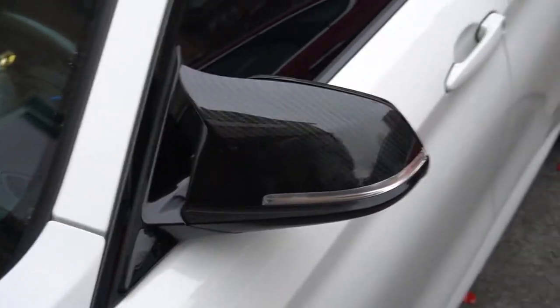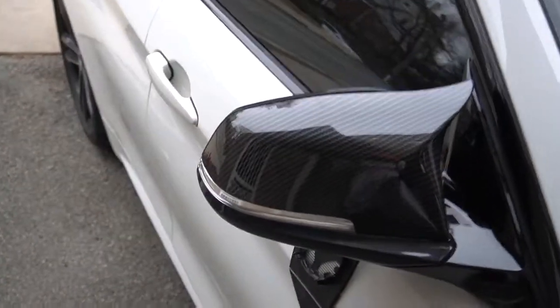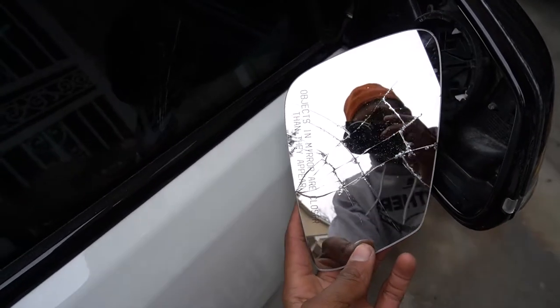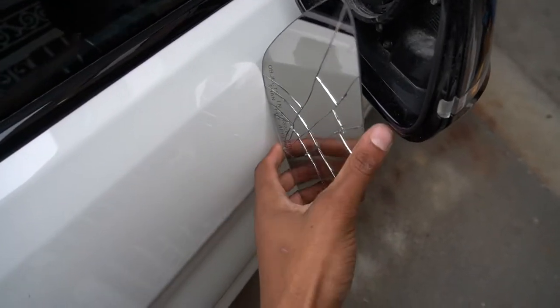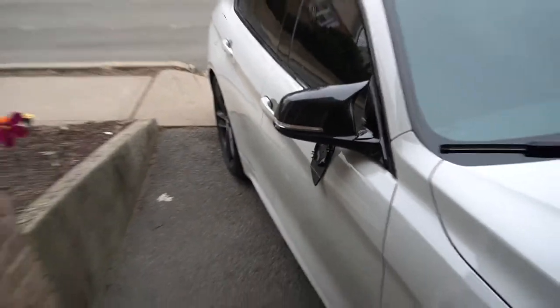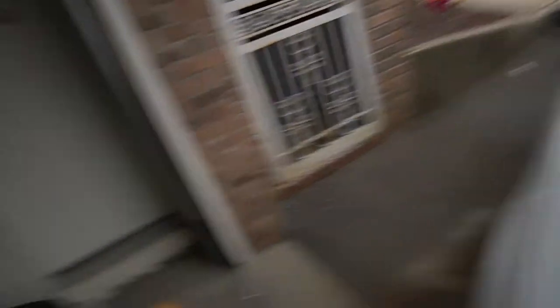All right guys, so I finished installing the mirror caps — this is what it looks like on both sides. But we got a little problem. While I was taking off the mirror, my mirror broke. This mirror costs like 300 dollars. It was going so smooth until it wasn't. Now I gotta go find where to buy a mirror and drop another 300 for no reason.